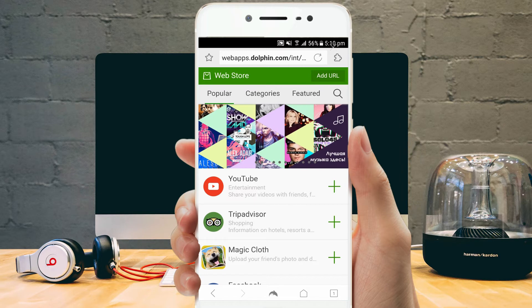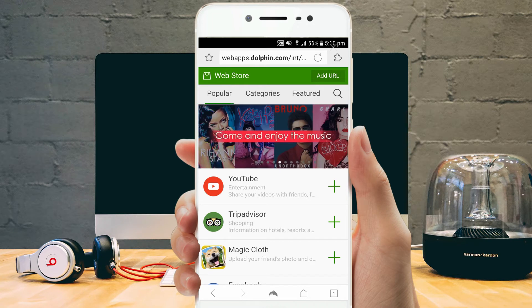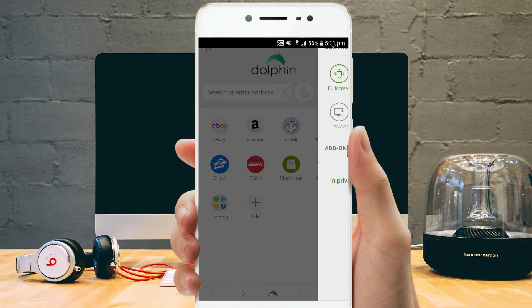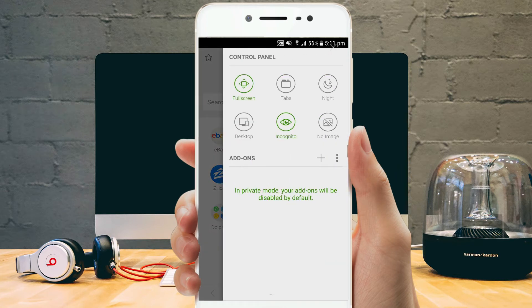For power users, you'll also get advanced features like gesture support and personalized search. Sonar is something special — you can make use of your voice to search the web. You don't have to install any personal assistant; it's built right into the browser itself. You can also customize the browser with a wide array of themes.